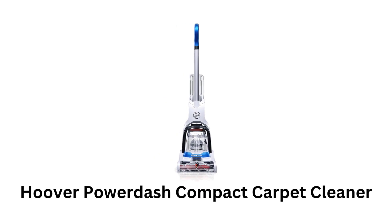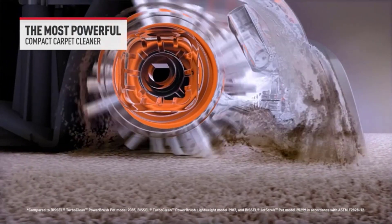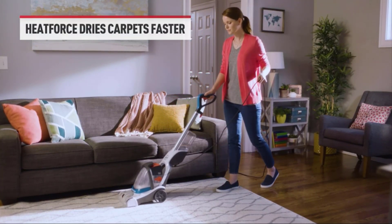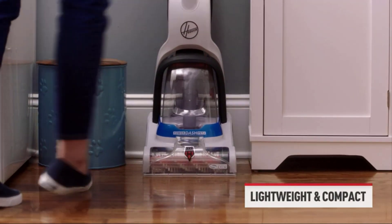Number 4: Hoover Power Dash Compact Carpet Cleaner. It is the most powerful and compact carpet cleaner, which comes with a power spin pet brush roll to do all the hard work. It offers heat force, which dries the carpet faster, while the lightweight and compact design offers easy usage and storage.